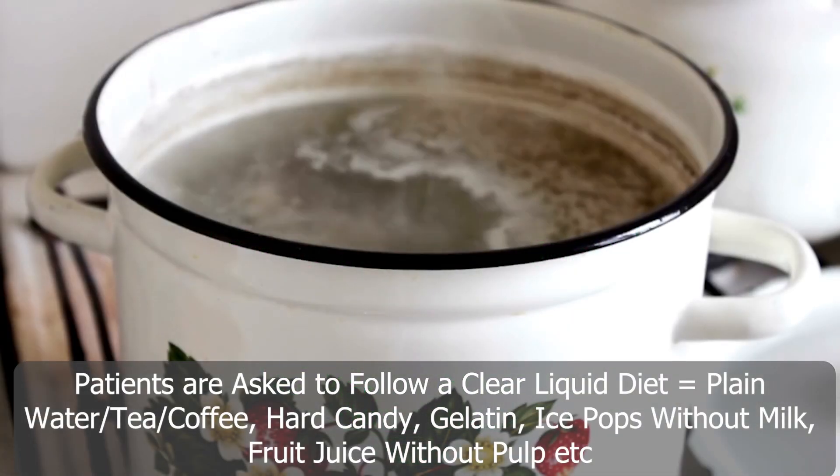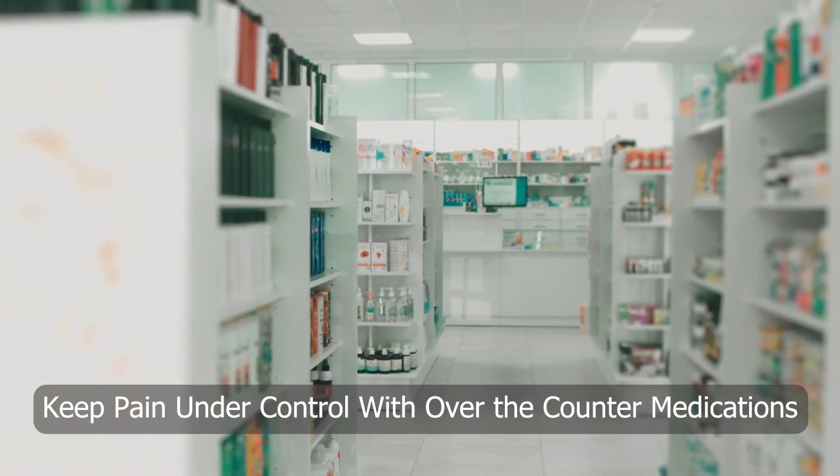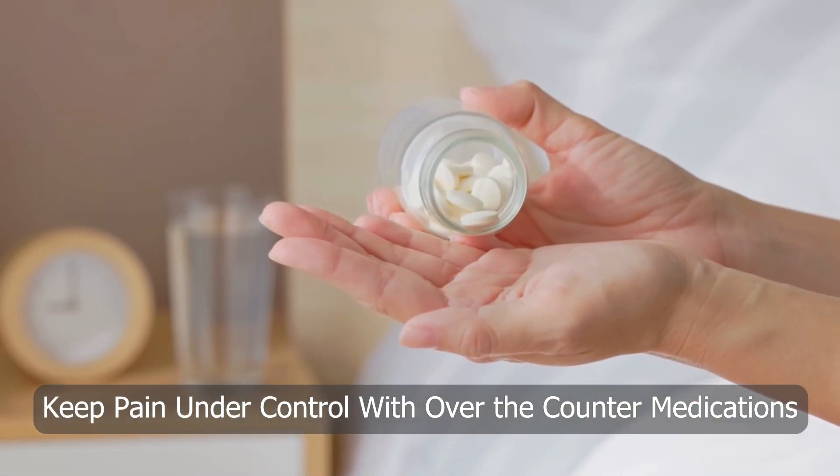They'll be recommended to keep a clear liquid diet and to keep the pain under control with over-the-counter medications. I often recommend acetaminophen because NSAIDs such as ibuprofen can irritate the GI tract — not what we want at this moment.